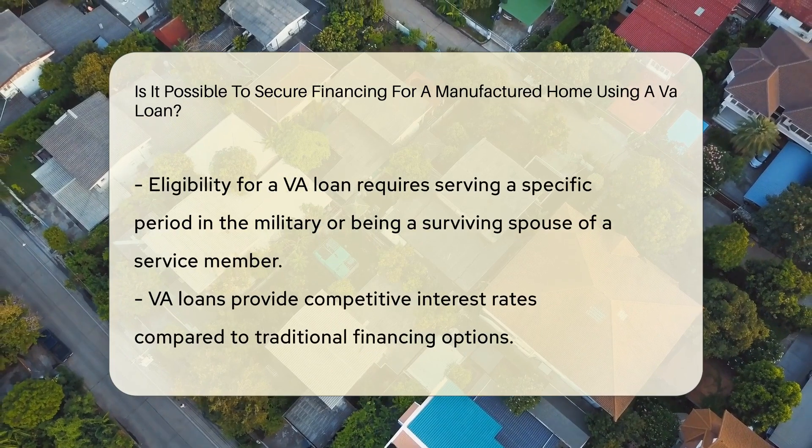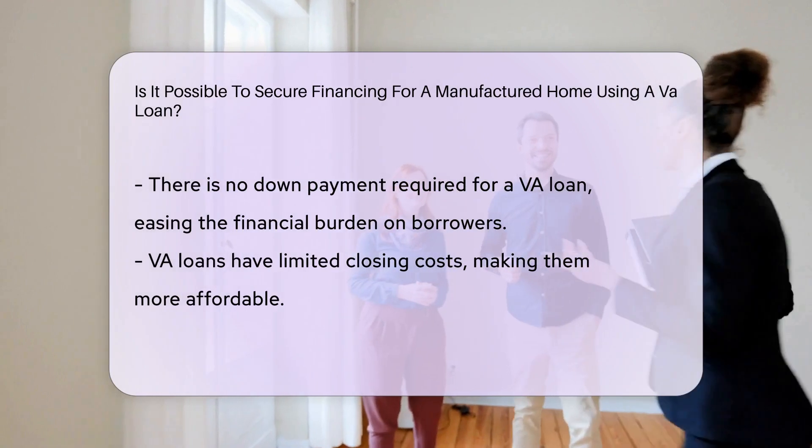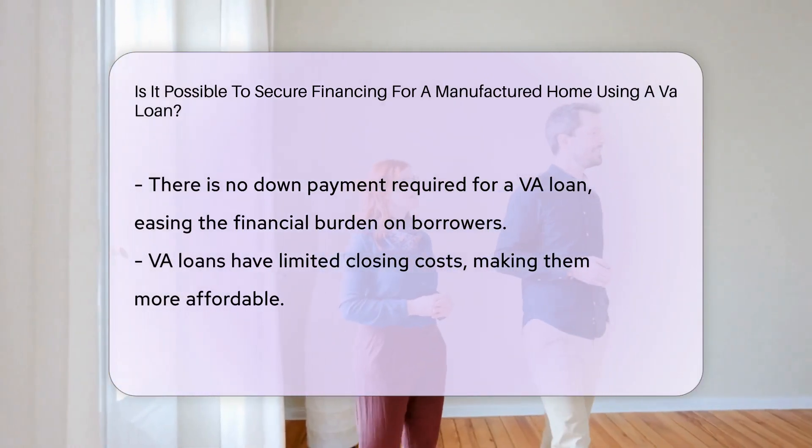Borrowers must also meet VA eligibility requirements, including serving a certain period in the military or being a surviving spouse of a service member.